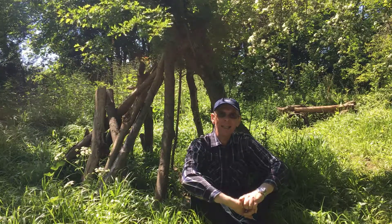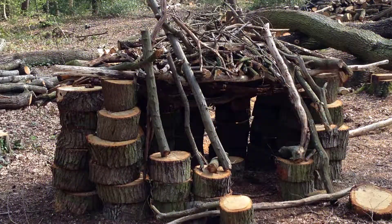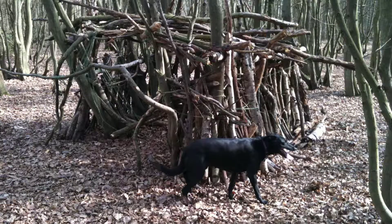One of the greatest enjoyments a child can have in nature is making dens. They absolutely love it, and when I was a child I adored doing it as well. You may find your own children making dens under the dining room table or under their beds, because it's almost a natural desire for children to do this.